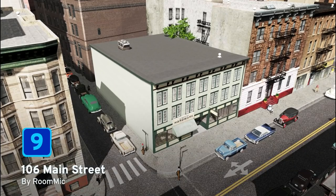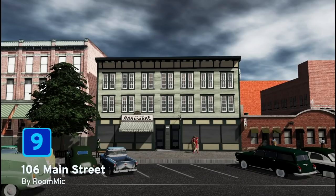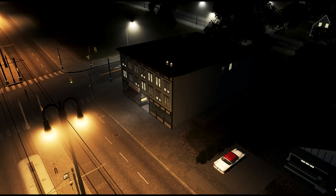At number nine we have 106 Main Street by room mike. This two by three level one low commercial building is based off of its namesake found in Cooperstown in New York. Today this wooden frame building is used as a baseball card shop and a barbershop, but of course you can imagine it used for anything in your own cities.